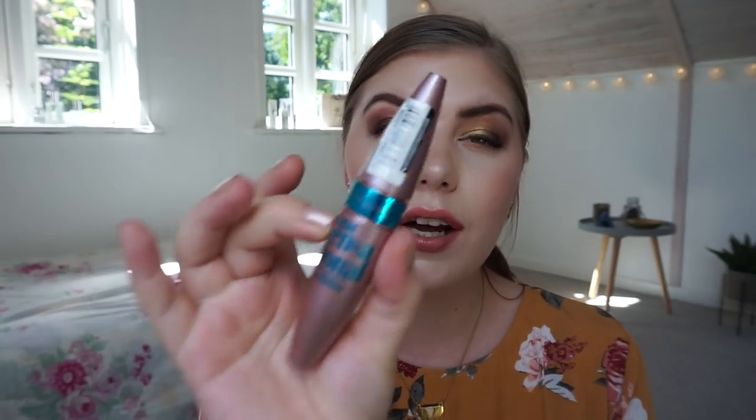The other mascara is the Maybelline Lash Sensational Multiplying mascara in waterproof. I really like this mascara — it is waterproof, but if you have long lashes on the top or bottom it will transfer into your concealer. It's a good one. Not cruelty-free, but it is waterproof and I need waterproof mascara in the summertime.